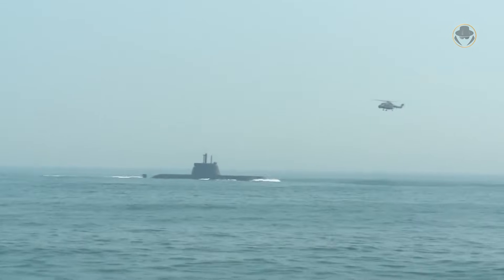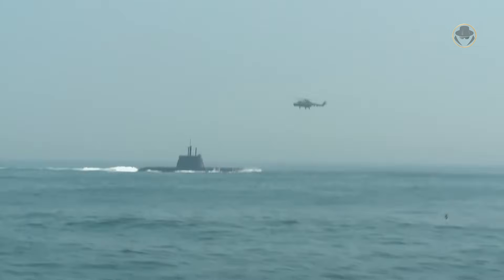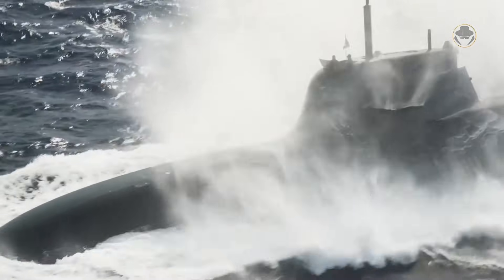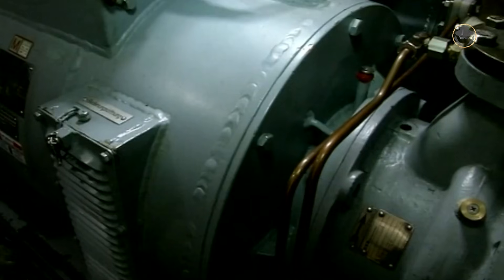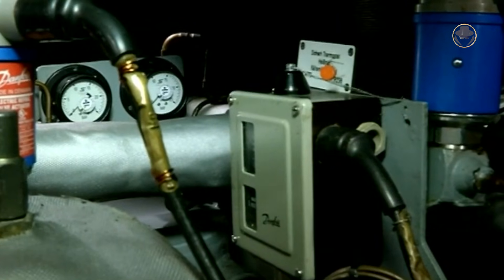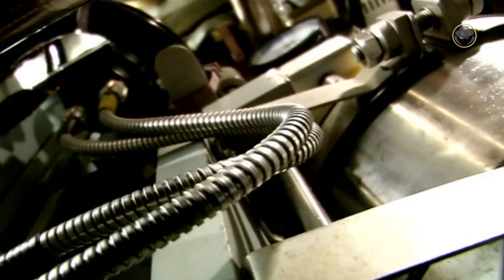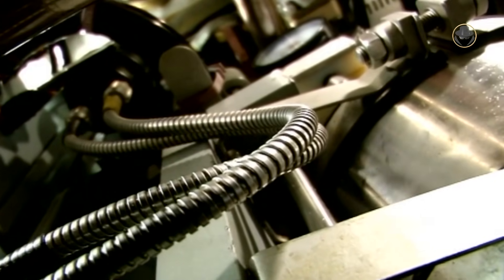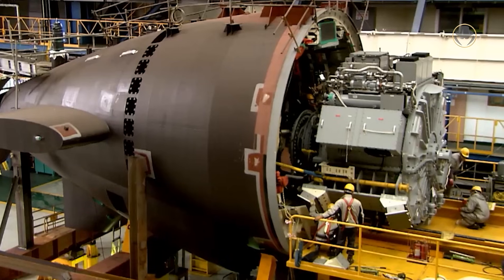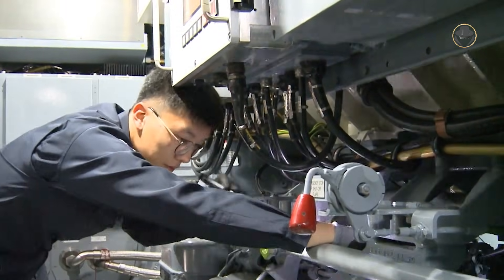The hallmark of the Type 214 class is undoubtedly its Siemens AIP system with proton-exchange membrane compressed hydrogen fuel cells. Since the Type 212A class has a double hull, its oxygen and hydrogen tanks are separate, outside the crew space, between the pressure and outer light hull. It was the first HDW submarine equipped with an AIP, and the company preferred a double hull due to concerns about hydrogen storage risks. However, as design know-how was accumulated, the Type 214 class was made into a single-hulled AIP.